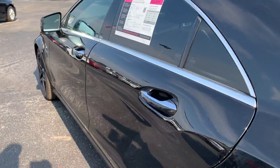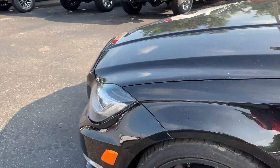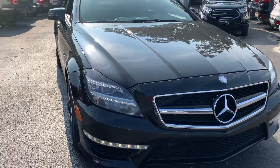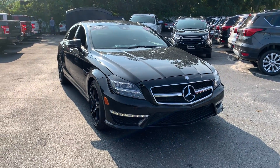This vehicle is powered by a 5.5 liter V8 engine, so it's got lots of power. And like all pre-owned vehicles at AutoNation Ford Brooksville, it has a five-day, 250 mile money-back guarantee.